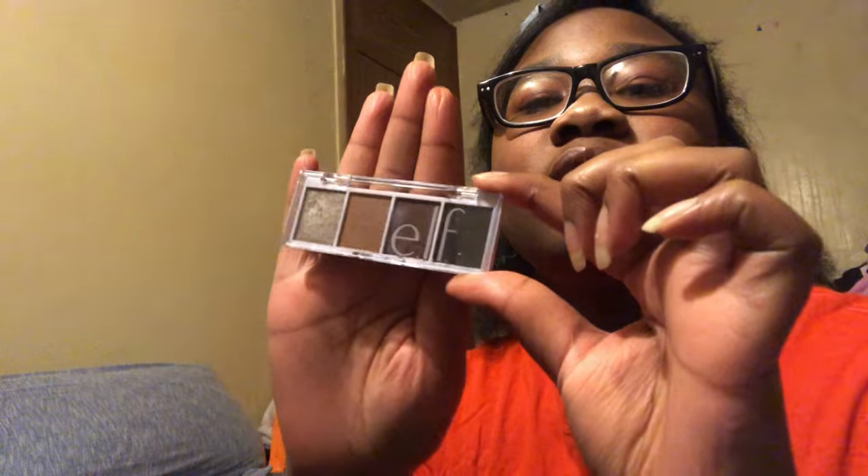I also got the ELF Bite-Sized Shadow palette in Truffles. I already had Hot Jalapeño and the pumpkin spice one - had them for about a year and never opened them, so I gave the pumpkin one away recently. I opened this one immediately. I primarily wanted it for the silvery shade - I love it - plus all the browns, since I barely have any silver or gray shadows.